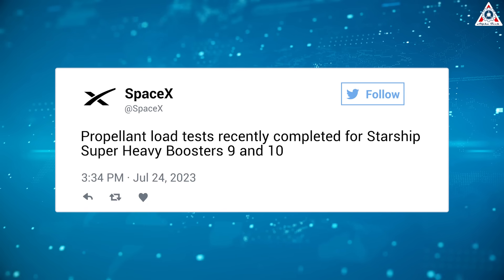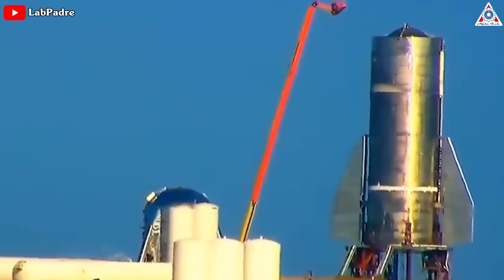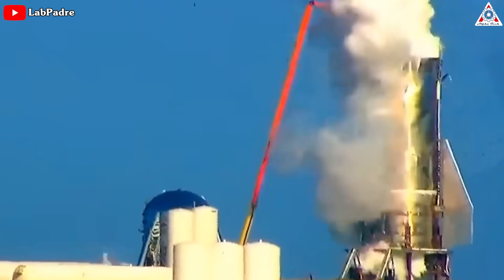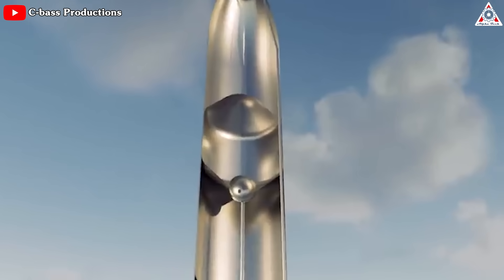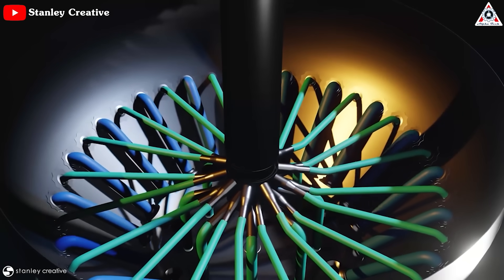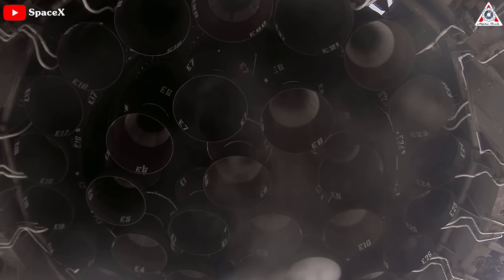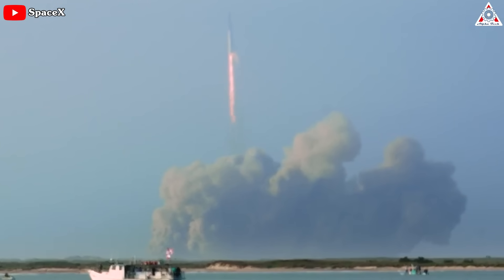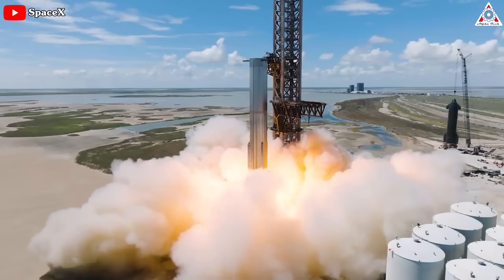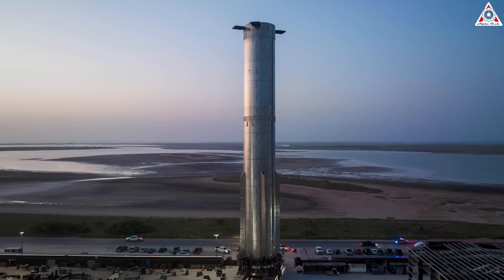Propellant load tests have recently been completed for Starship Super Heavy Boosters 9 and 10. A propellant load test stands as a crucial milestone in the stainless steel rocket's development, with the primary objective of thoroughly assessing and validating the rocket's propellant system's performance and integrity. It serves as a critical check to ensure that all components — including tanks, valves, and pumps — are functioning correctly. By subjecting the system to real-life conditions including extreme stresses of liftoff and flight, the test helps identify potential issues or weaknesses. Soon the static fire test will take place, and SpaceX has strategized to utilize Booster 9 as the primary propulsion system for Starship SN25's journey to orbit.